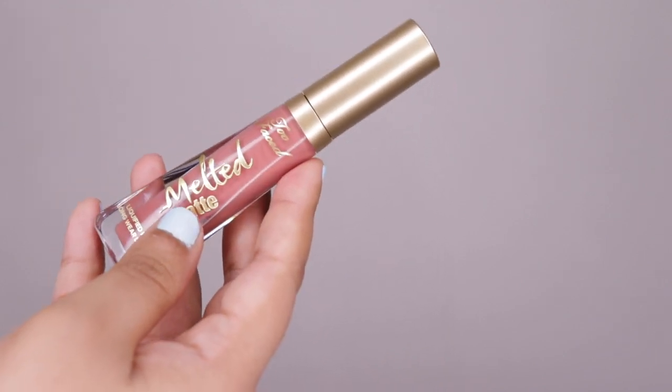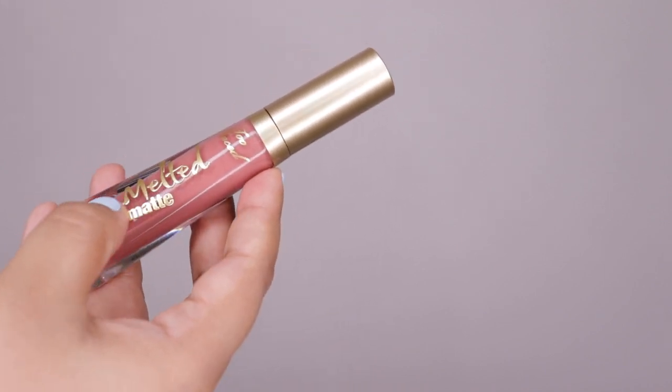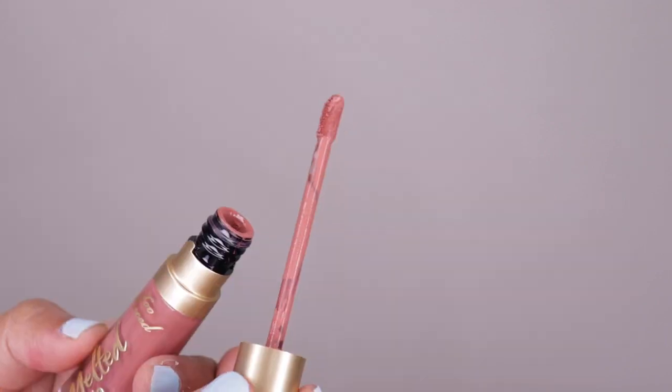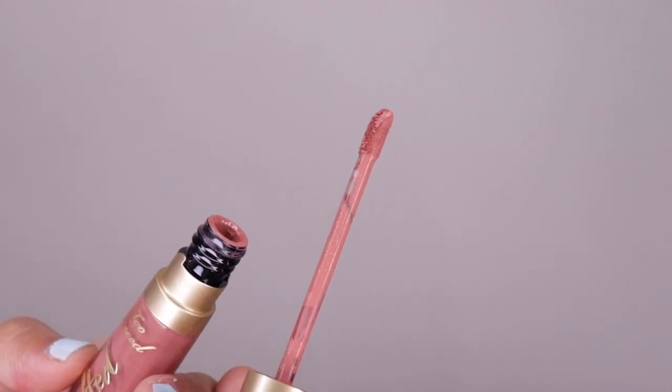The actual liquid lipstick comes in this unique triangular packaging — it feels nice, luxurious, and heavy. The gold writing is embossed on it with a gold cap, and at the back you have the shade name and expiry. The doe-foot applicator looks like a normal, common doe-foot applicator.